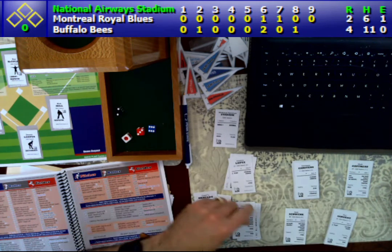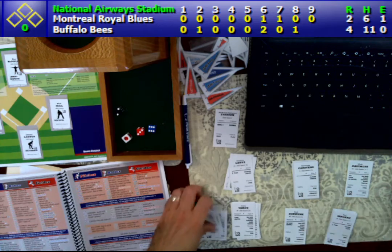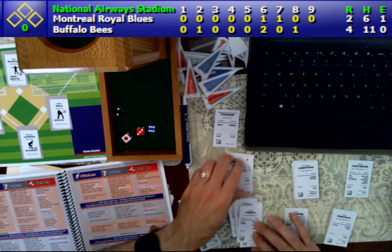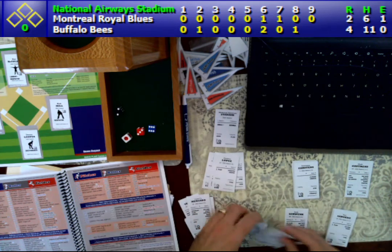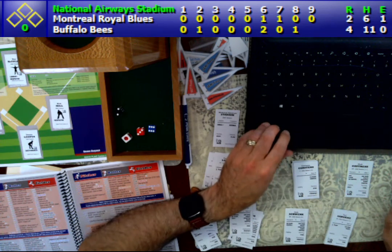Steve Schau is going to get the win today for Buffalo. Mark Gautreaux will get the save. And the starting pitcher for the Montreal Royal Blues, Trinidad Bontrager, he will be saddled with the loss.